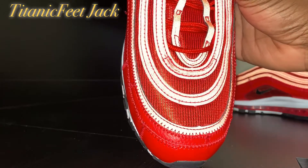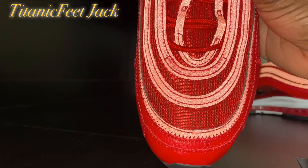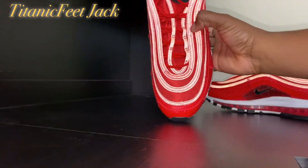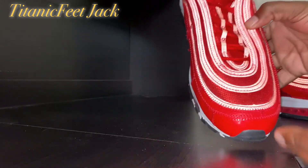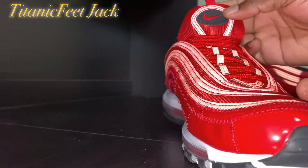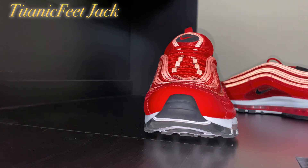At the toe box there's a combination of mesh and 3M. Up the laces — you can see it comes with red laces, and there's the Air Max tab up top. This sneaker comes with three pairs of laces.